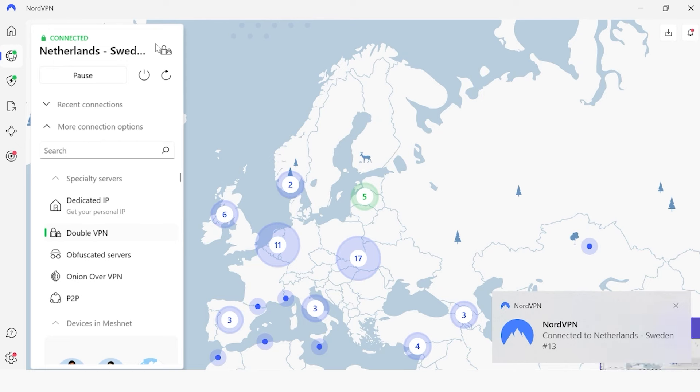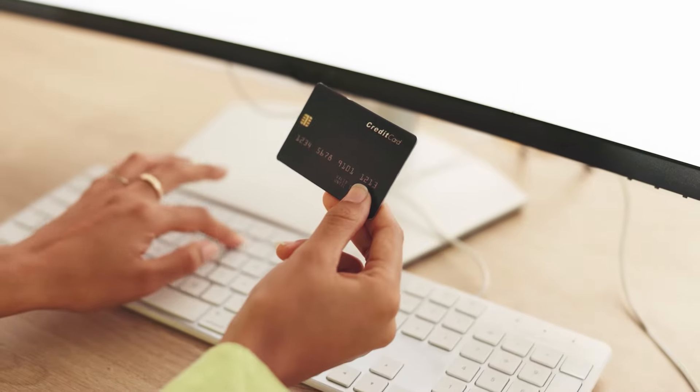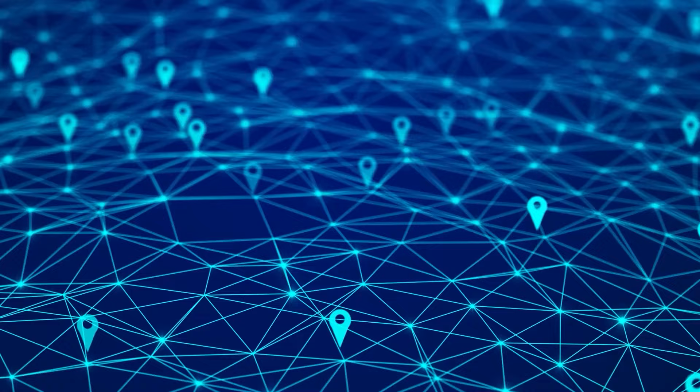Ultimately, the point of a double VPN is heightened security, so no wonder it's got two layers of military-grade encryption with Nord. That makes it highly secure against cyber threats, especially if you want to use it to protect yourself when doing things like financial transactions, trading with cryptocurrency, or if you're in a high-risk location or using public Wi-Fi.